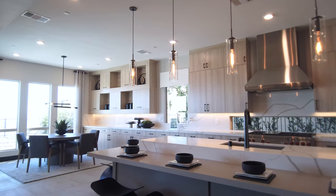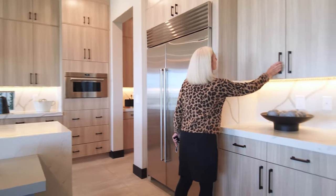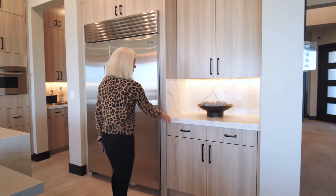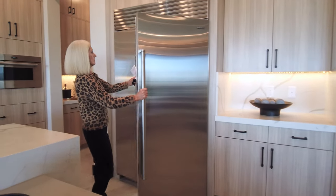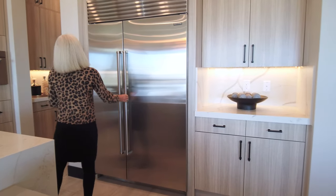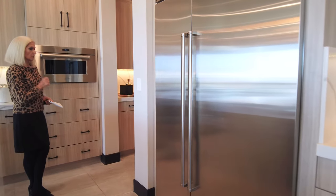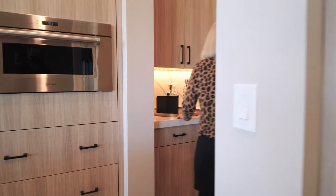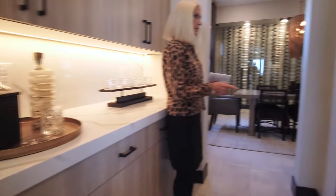Starting over on this side, we have interesting beige cabinetry that goes all the way to the ceiling, with quartz countertops featuring darker color veins. We have a Sub-Zero refrigerator-freezer combination. Here's the butler's pantry — really very nice and private — which takes you to the dining area and also has a walk-in pantry.